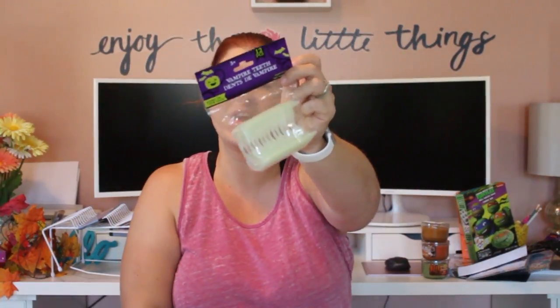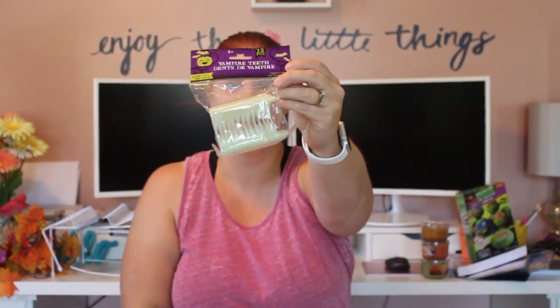This is another thing my husband dropped in the cart — he thought they'd be super fun to play around with with the kiddos. These are glow-in-the-dark vampire teeth and it's a set of 12, so you get quite a few for a dollar.